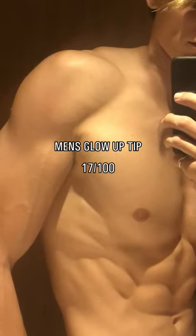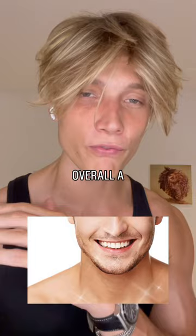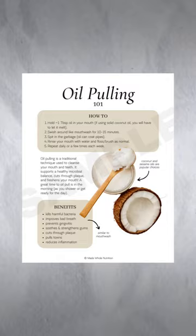Men's glow up tip 17 out of 100. The ultimate hack to have wider teeth and overall a much, much healthier mouth is to oil pull. Take a tablespoon of coconut oil every single day and swish it around in your mouth for about 20 minutes. It'll make the teeth wider and make sure that you don't get cavities or anything like that. Try it out and let me know how it works.